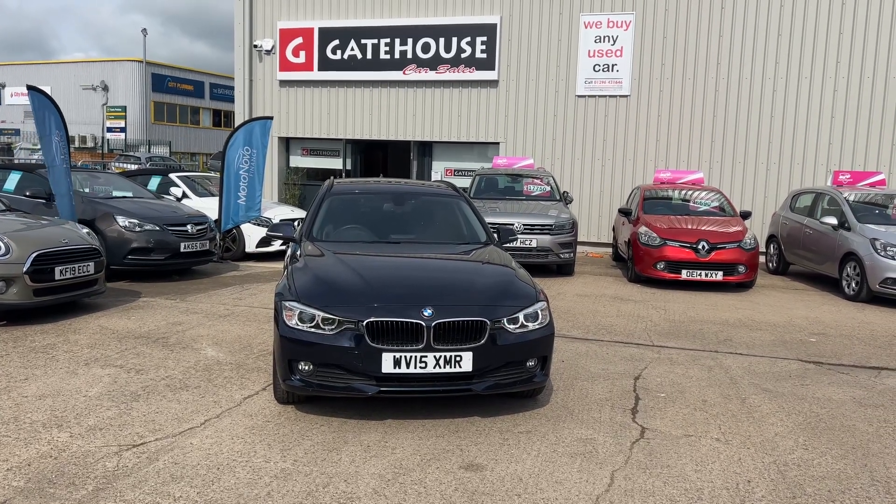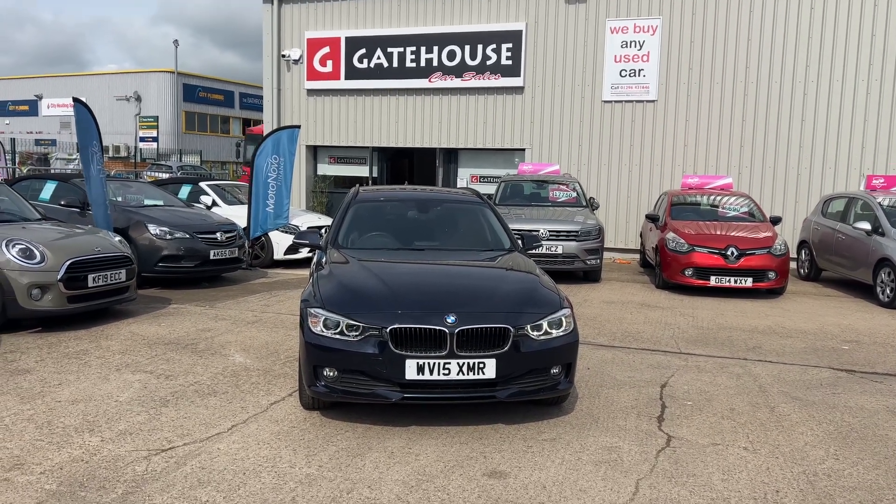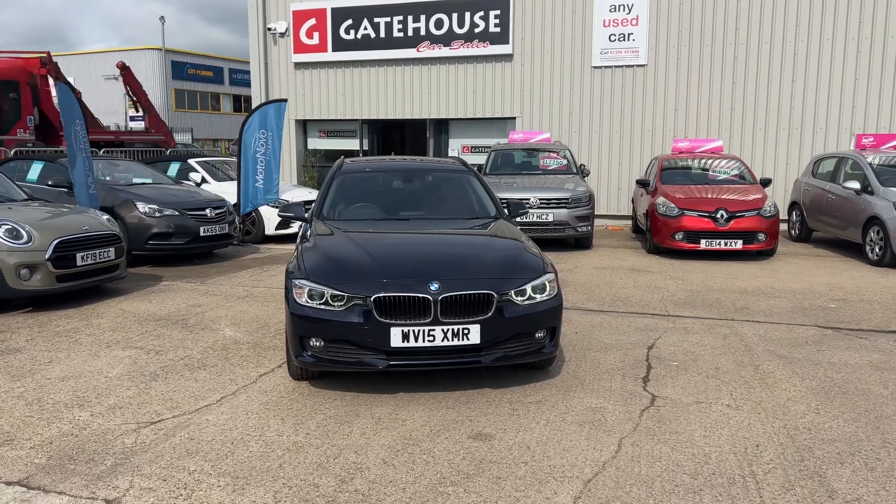Very good morning, it's Tony from Gatehouse Car Sales here in Ellsbury, Buckinghamshire. We are number five Gatehouse Way, Ellsbury Bucks today.